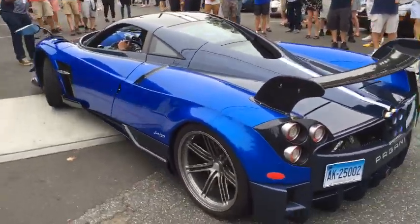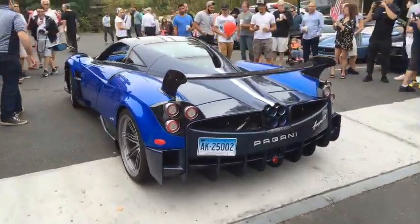Let's see if this Pagani can clear the — he did, he cleared the parking lot.